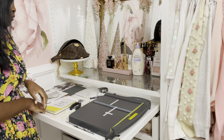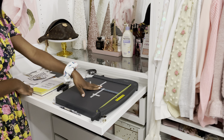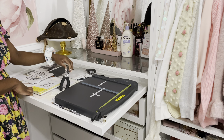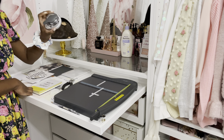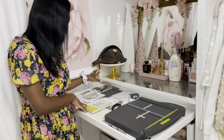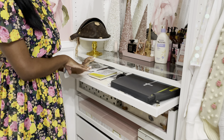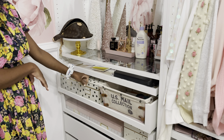This little pullout tray is where I do all my planner setups. I have my paper cutter here so I can easily cut and trim my inserts, a hole puncher, and something I use to make the edges round. I have dashboards and a whole bunch of miscellaneous papers. I'm in the process of setting up the 2021 planner, so it's kind of really full right now.